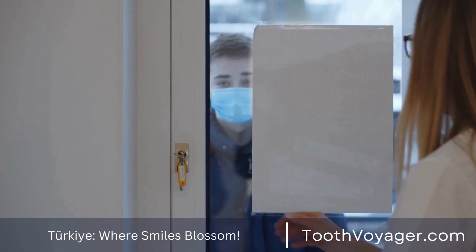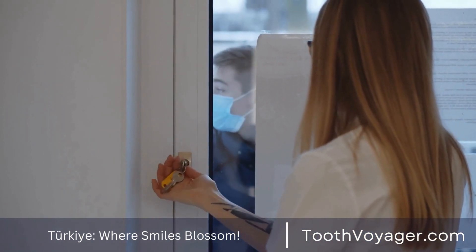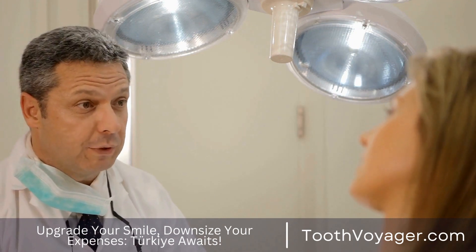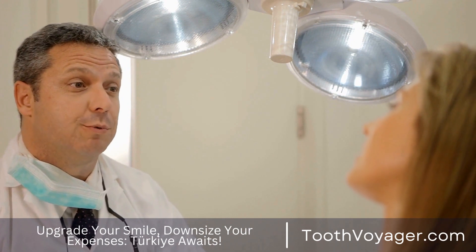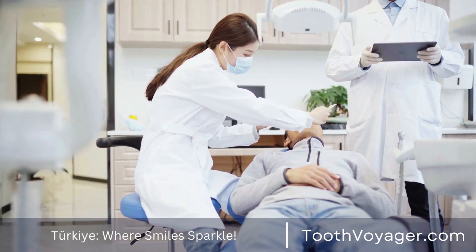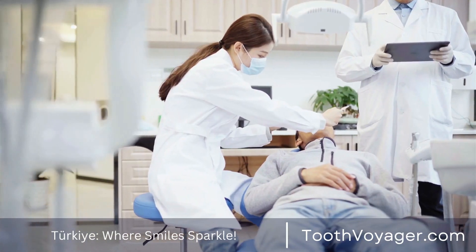It's important to keep in mind that the expense of a root canal represents an investment in your dental health. By undergoing the procedure, you may save a damaged tooth from deteriorating to the point where it requires extraction. Over the long term, this can help you save money by avoiding more complex treatments like bridges or dental implants.